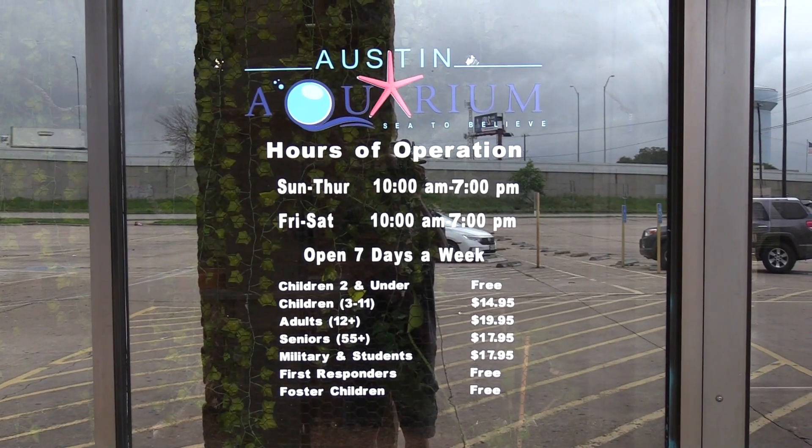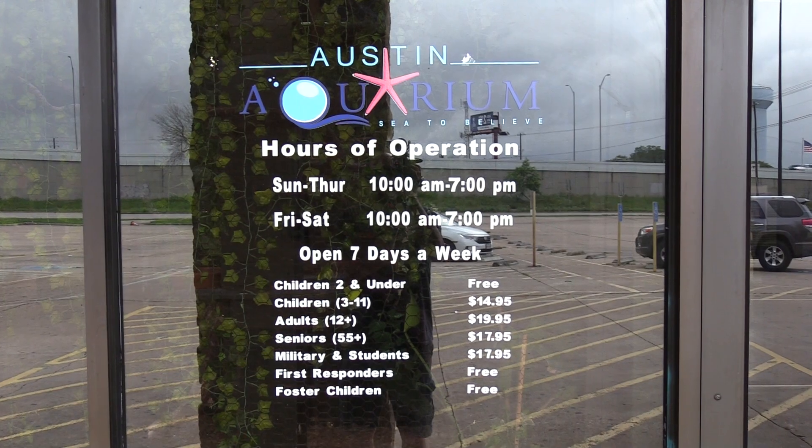There's our pricing. Hey everybody, Tom here for Tom's Road Trip and I am in Austin, Texas visiting the Austin Aquarium. From the outside it looks like a shop in a strip mall but the inside is much larger than it looks, so don't let that fool you.